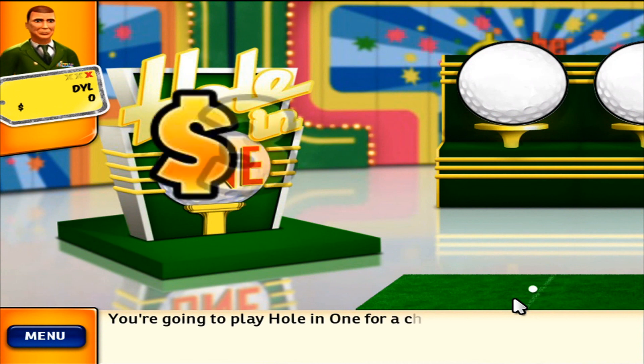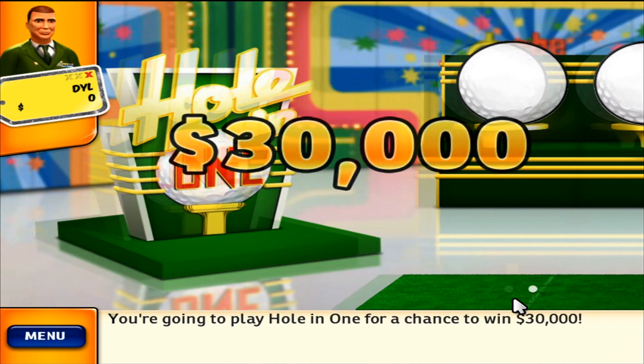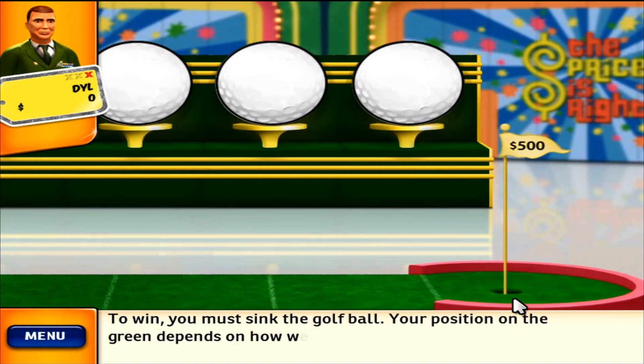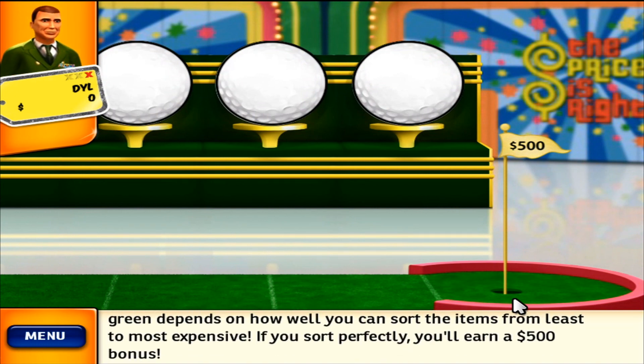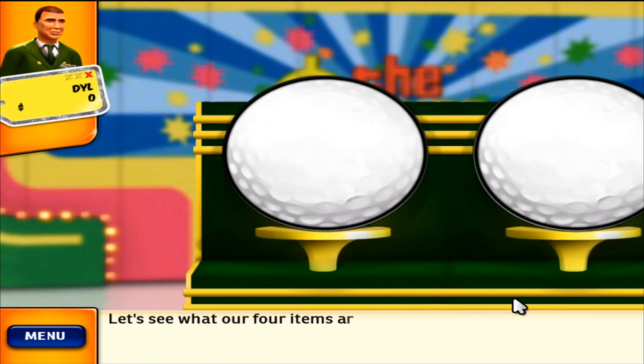You're going to play Hole-in-One for a chance to win $30,000. To win, you must sink the golf ball. Your position on the green depends on how well you can sort the items from least to most expensive. If you sort perfectly, you'll win a $500 bonus. Let's see what our four items are.